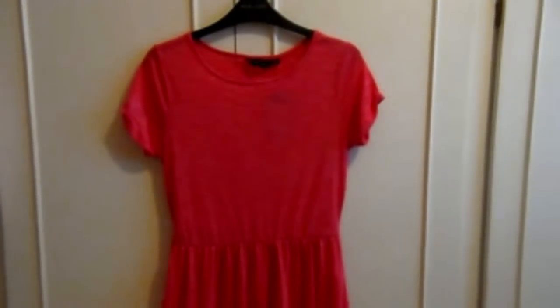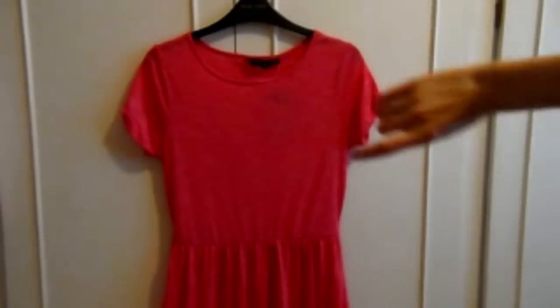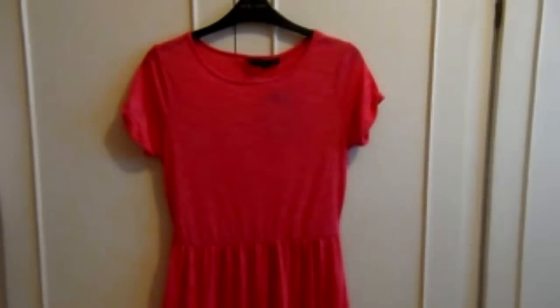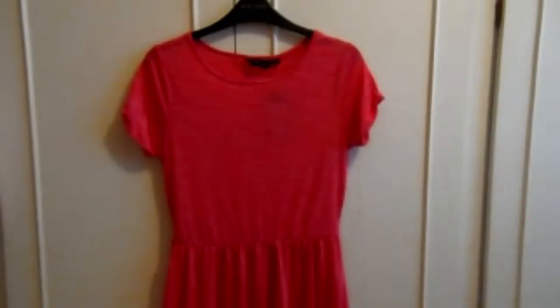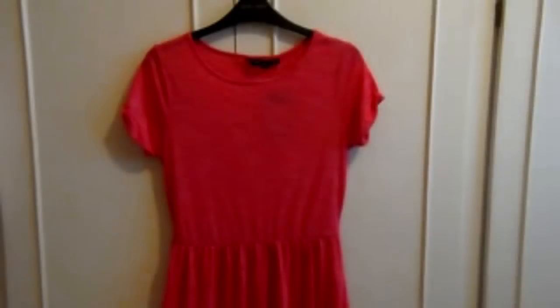Moving on to New Look — I previously featured this dress style in purple in another haul, and now I've got it in a pinky-red colour. It's £14.99 and these are honestly the comfiest things to wear. They wash well, iron well, you can wear them smart or casual. The dress has little white lines running through it, goes in at the waist with a little tie, and the back is completely plain. I absolutely love it.